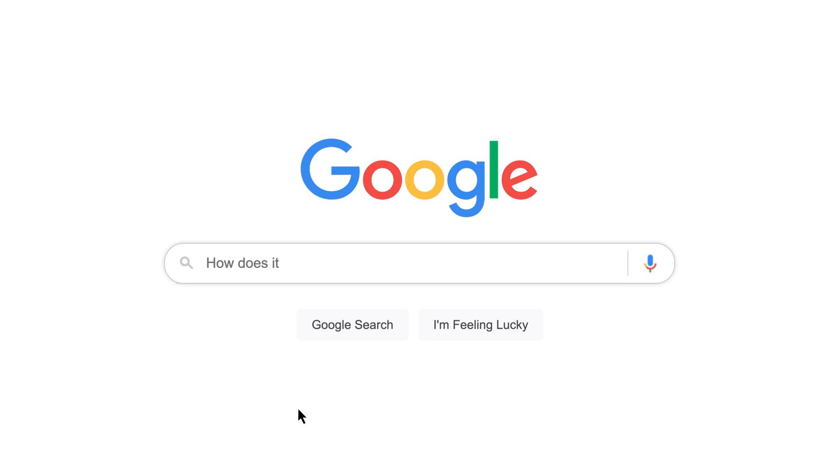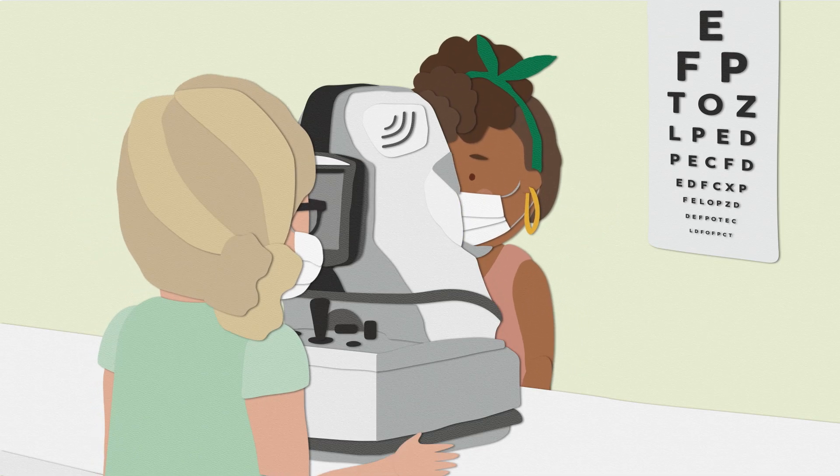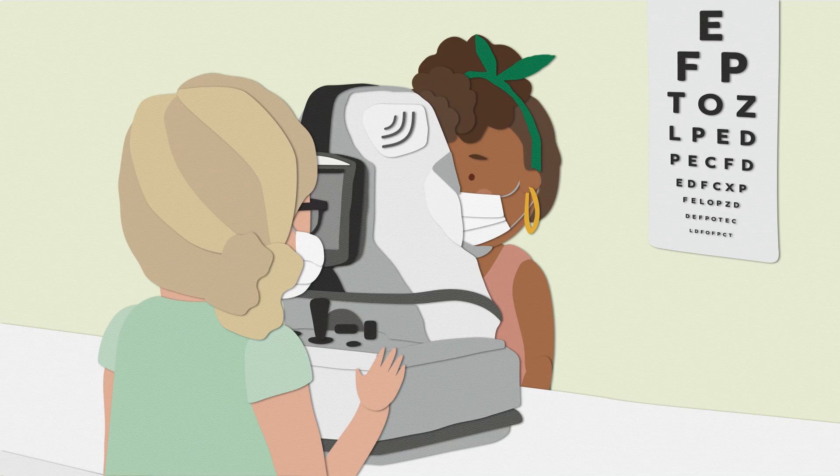How does it work? The machine works by taking hundreds of pictures of the back of your eye and beyond, looking right back to your optic nerve. All these pictures create a layered image showing all the structures within your eye. Comparing these scans over time helps us build a better picture of your eye health.